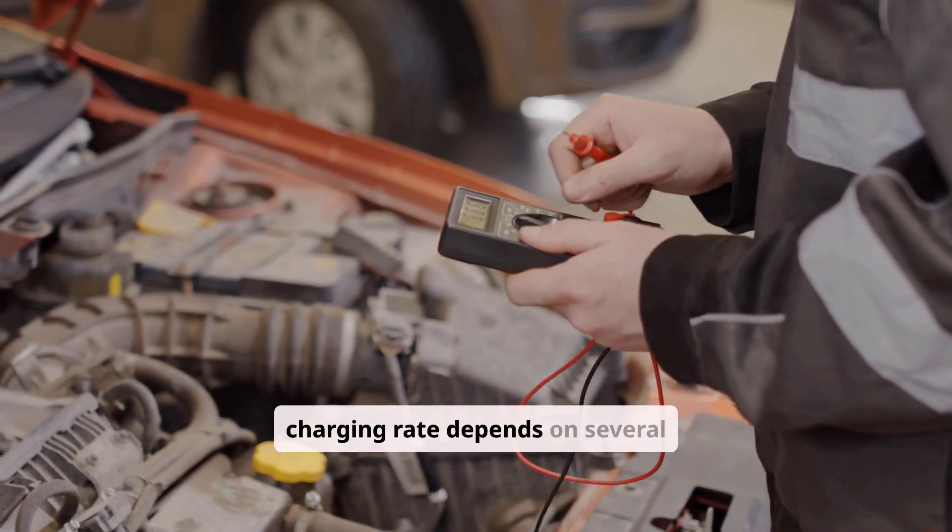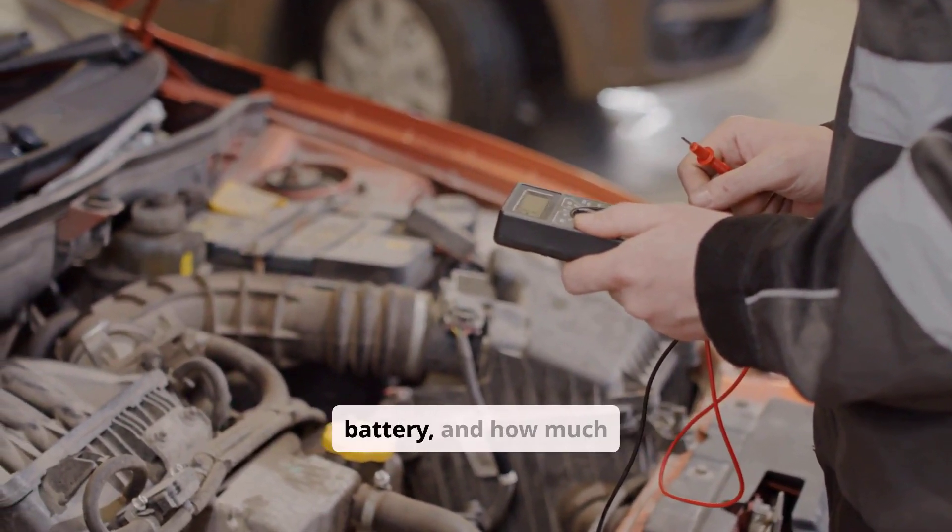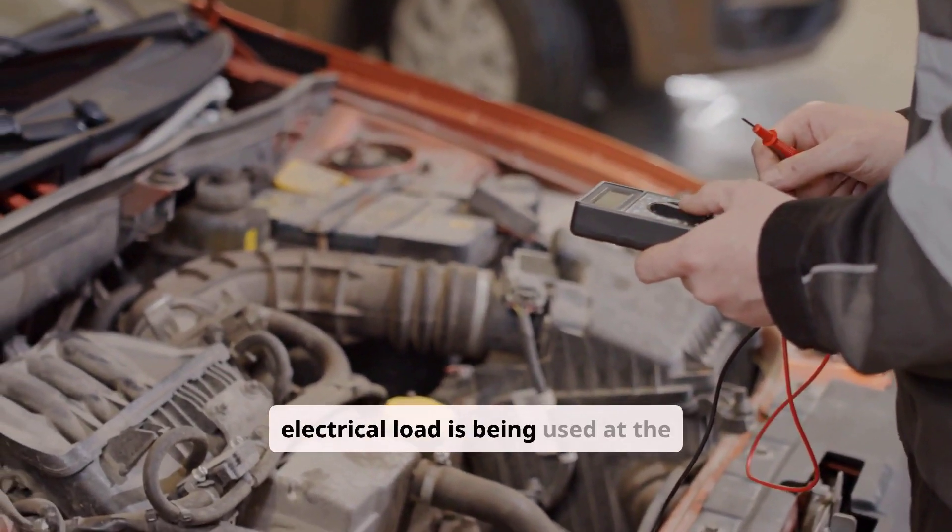The alternator's charging rate depends on several factors: engine speed, the condition of the battery, and how much electrical load is being used at the time.